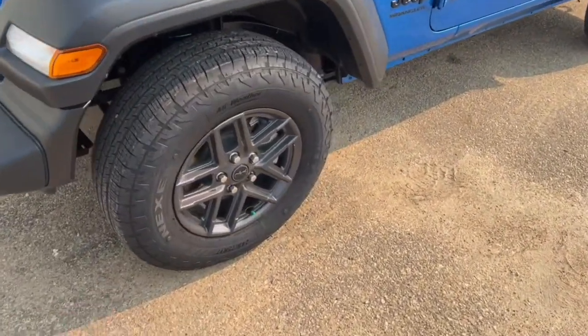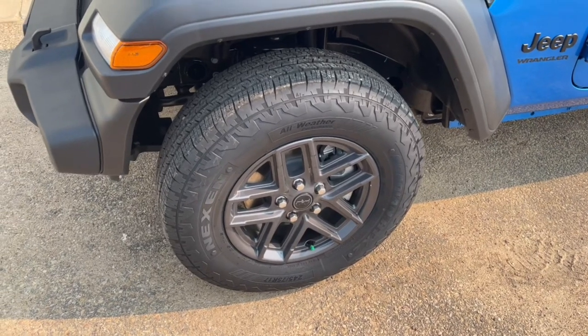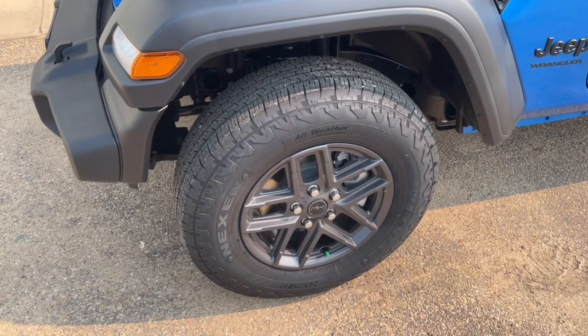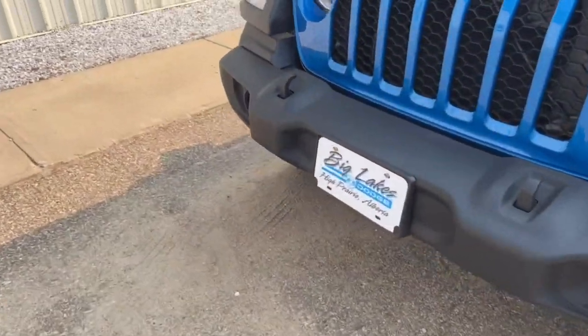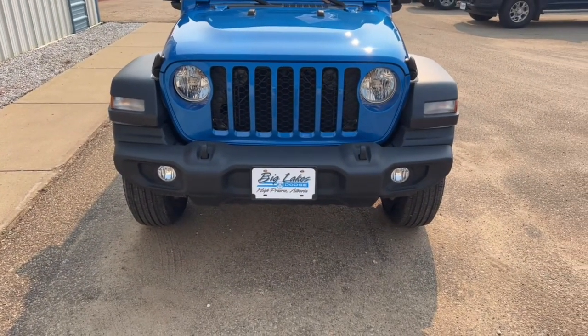The rims are real nice — these are the 17-inch rims that we talked about. You can also see it's got all-weather tires — these are the Nexen tires, good in the winter and summer with the all-weather rating. I still believe in a truly dedicated winter tire myself, but these are pretty good if you're going to be driving in the winter in the snow. They're rated for that, so you don't have to buy new tires if you don't want to.